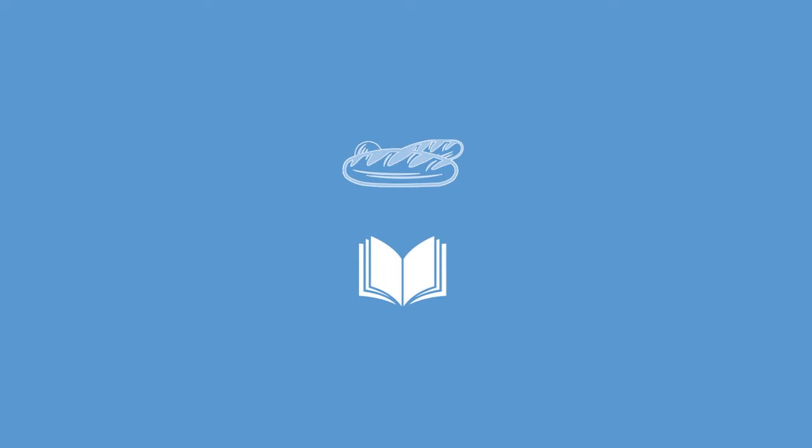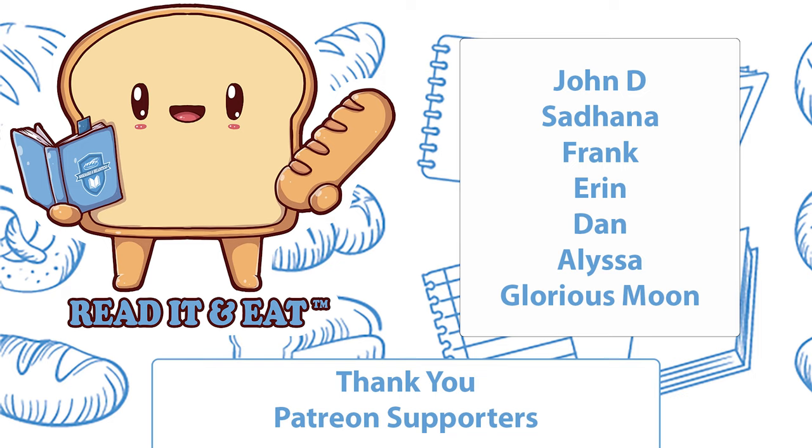Hey everyone, it's Kim and welcome back to Bookmarks and Breadsticks. If you're new to my channel, a special hello. I specialize in the world of food writing, which is a sub-genre of non-fiction reading. I polled my subscribers on my community tab and asked what you guys were interested in seeing, and one concept that moved to the top of the ranking was: how do I shop for food writing books?